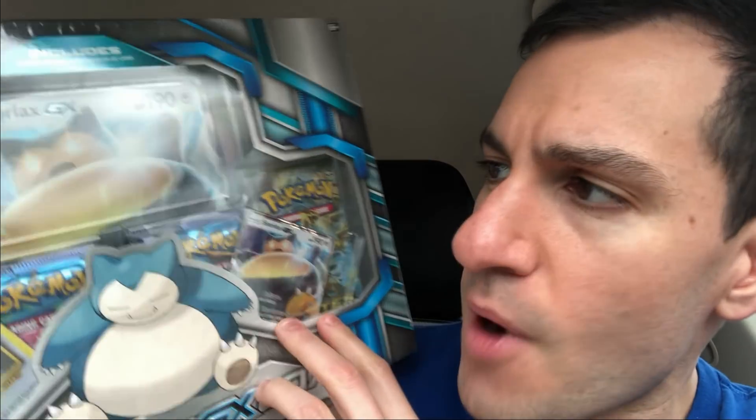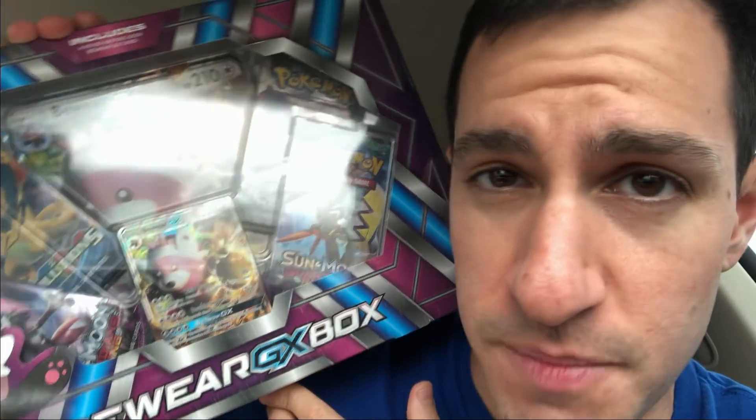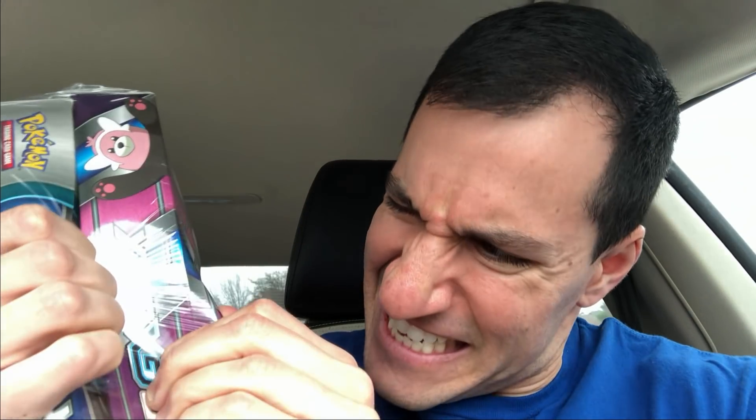Alrighty, Heart Squad. This right here is a combo pack — it comes with a Snorlax GX box and a Bewear GX box. It said $32, but that's two dollars for tax — we don't count tax. The product was $29.97, so it was perfect for the $30 budget. Let's go ahead and open this up. Tear the plastic — probably much better to just do it that way.